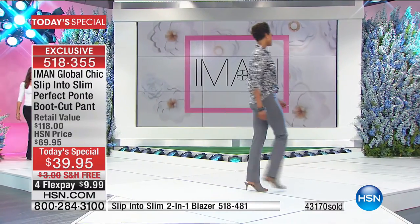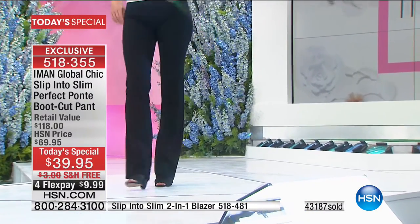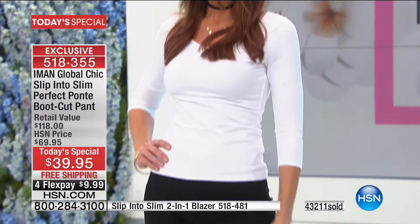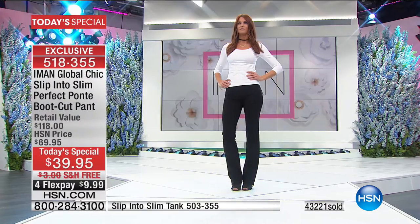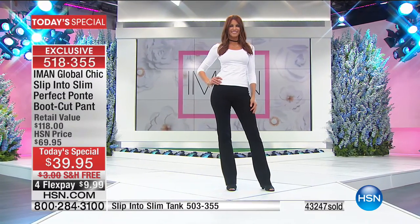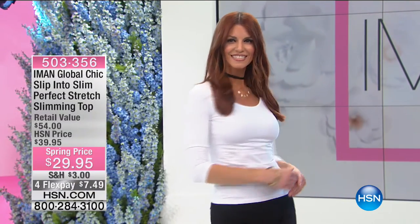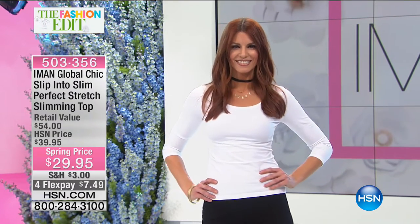Think about the footwear — at this price, you can buy three pairs for the retail value of one. Whether you wear them with a flat or a heel, you have options. The three-quarter length slimming tank gives you an hourglass shape and a waist. It's $29.95.